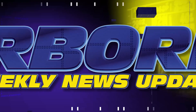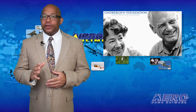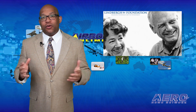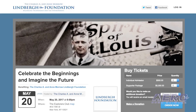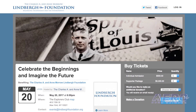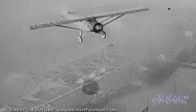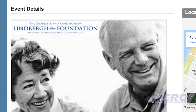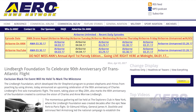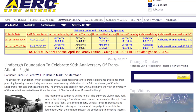The Lindbergh Foundation, which developed the Air Shepherd program to protect elephants and rhinos from poaching using drones, has announced an upcoming celebration of the 90th anniversary of Charles Lindbergh's first solo transatlantic flight. The event taking place on May 20th also marks the 40th anniversary of the foundation created to continue the vision of Charles and Anne Morrow Lindbergh. The gathering will be held at the Explorers Club in New York, focusing on the Lindberghs' profound contributions to aviation as well as the foundation's support of specialized electric aircraft to reduce poaching.